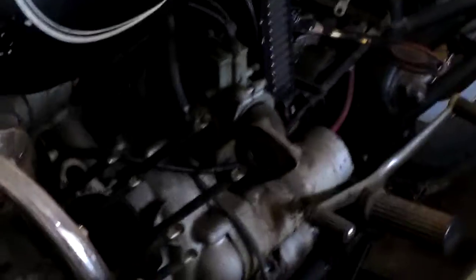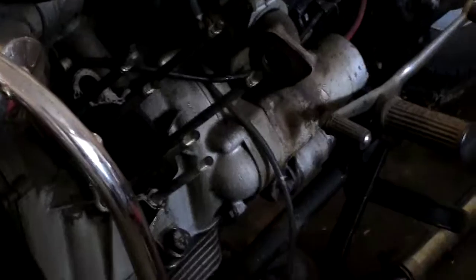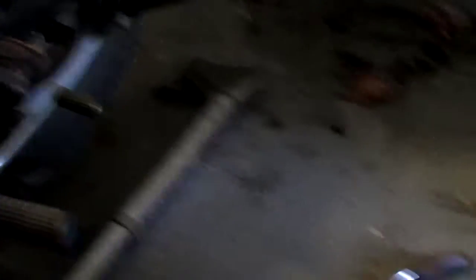The top end came apart pretty easy. Like Darren was saying the other day when he was working on the Volkswagen — once you do this stuff so much, you know what size tools to have out. Basically had everything ready to go sitting there. Jerked the top end off.